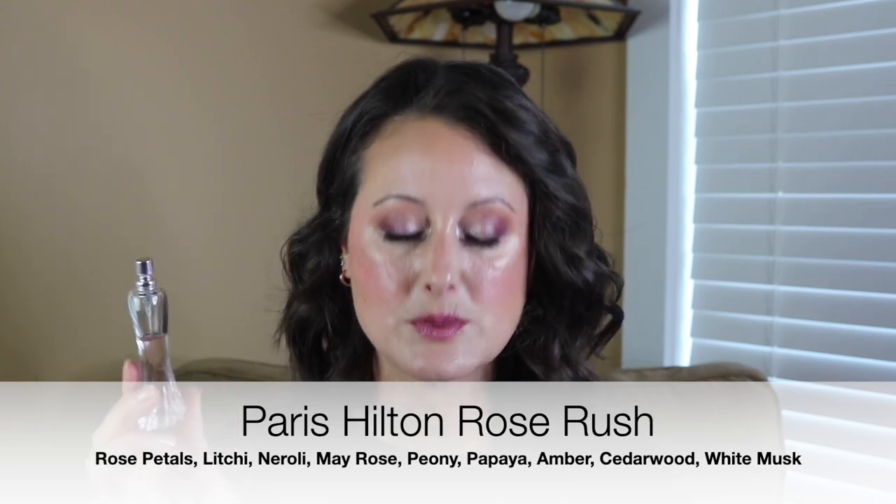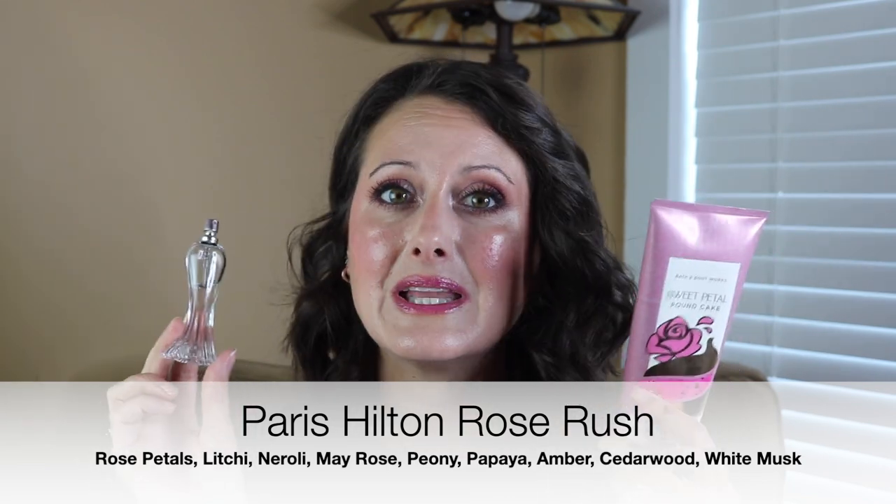I layered so many perfumes over this. The first thing I did was put on my Sweet Petal Pound Cake as a base, and then I layered the Paris Hilton Rose Rush. Somebody sent this to me — it doesn't have a cap or anything. It's a really beautiful, sweet, fun, really fresh rose. It's gorgeous. I just knew it was going to layer over the Sweet Petal Pound Cake beautifully, and it did. This was such a gorgeous combination.